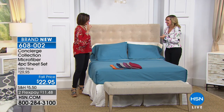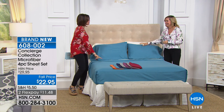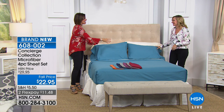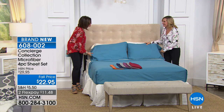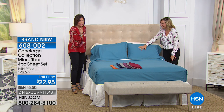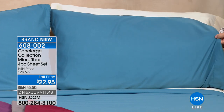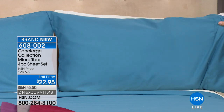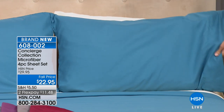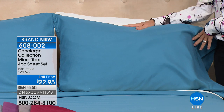I have had the craziest schedule all week — company and weird work hours. I'm just ready to crash. What a way to do it with microfiber sheets at $22.95. Even when we put them on sale, I'm not sure we've had them at this price. This is only my second show with these, so all these great colors are still available, and you're going to love this color palette.